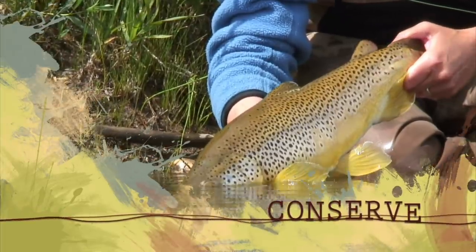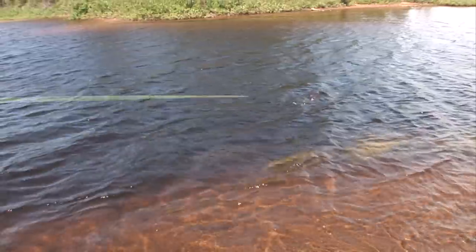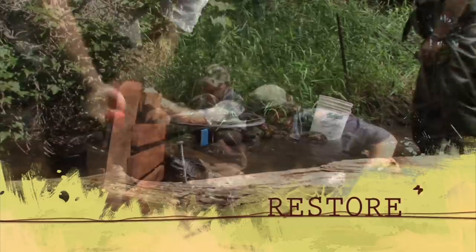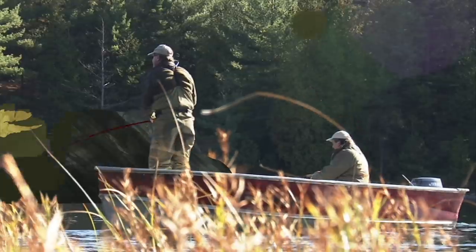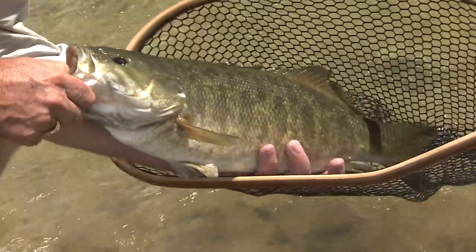Let him go back to live another day. Away he goes. Great fish. Wow. Look at that fish.